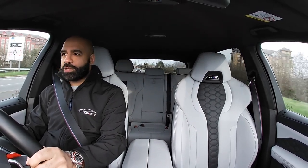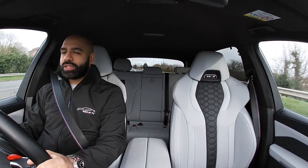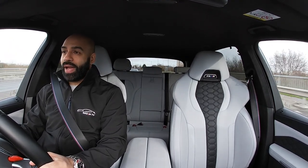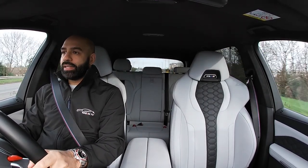Hello and welcome back to the channel — it's been a while, I know, but I'm back. Today we're starting off with a bang: a hundred thousand pound BMW X5M Competition.